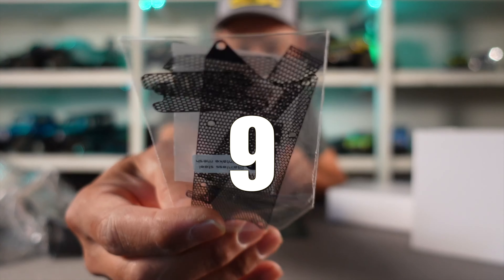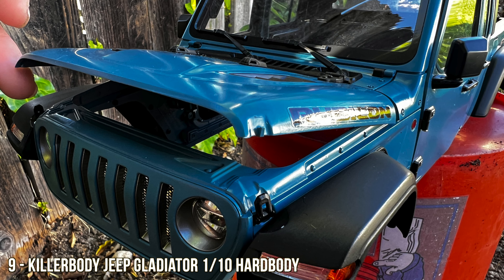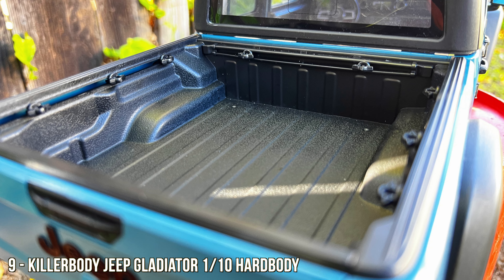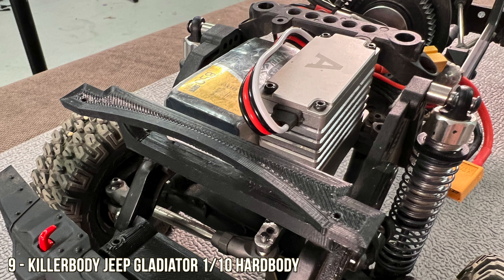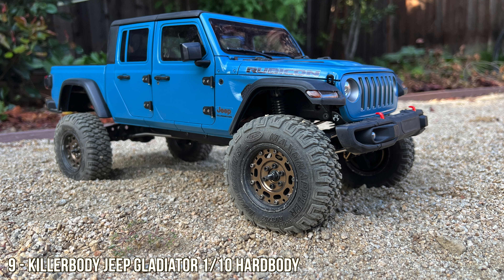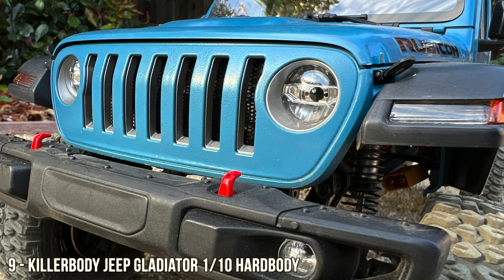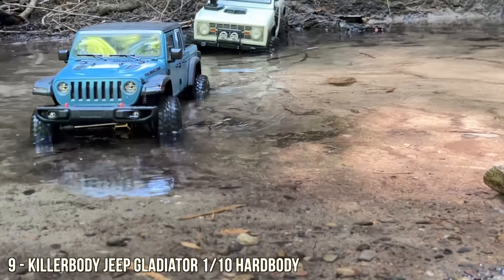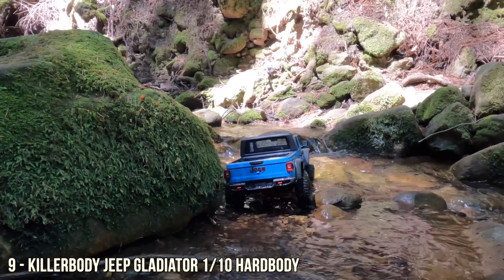Number nine on the list is the Killer Body Jeep Gladiator in 1/10 scale. It is a hard body with incredible realism — not cheap at $200 — but if you want the best, most scale-looking vehicle, this is definitely a contender. We mounted it on an actual SCX10-3 chassis and we are left with a vehicle that performs really well and looks incredible.